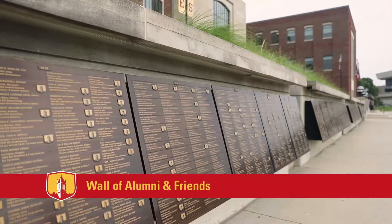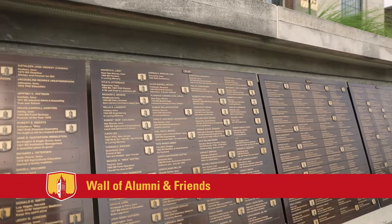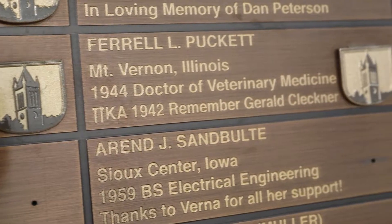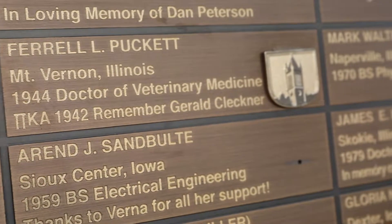The Wall of ISU Alumni and Friends, where Iowa Staters from all walks of life have purchased a bronze plaque that bears their name, or the name of loved ones who have special connections to Iowa State.